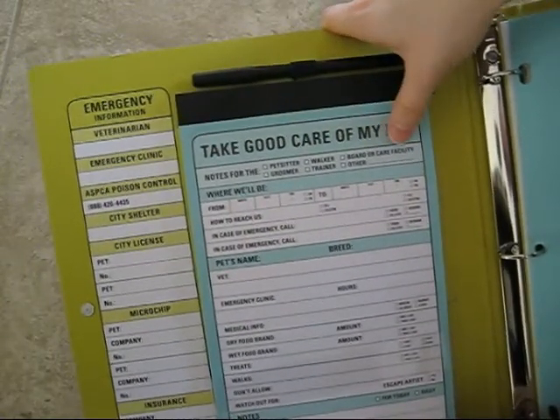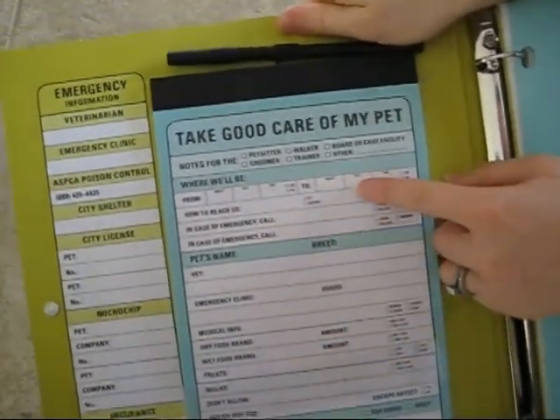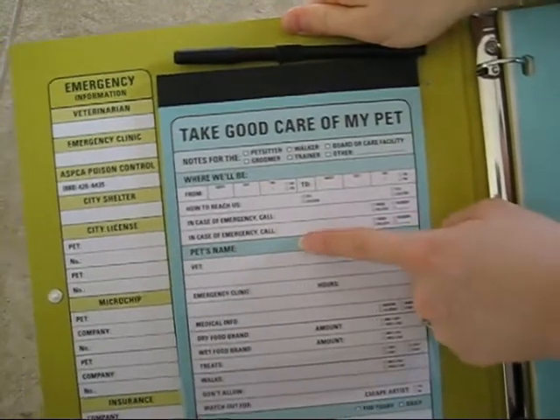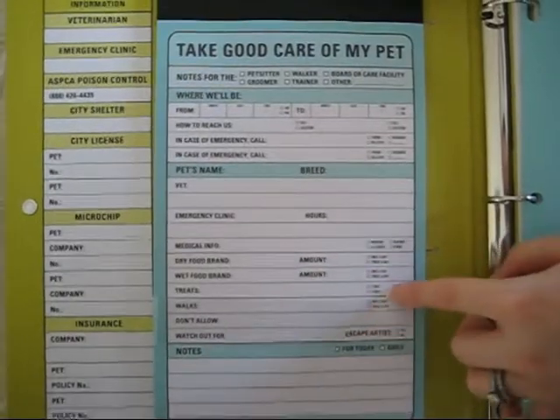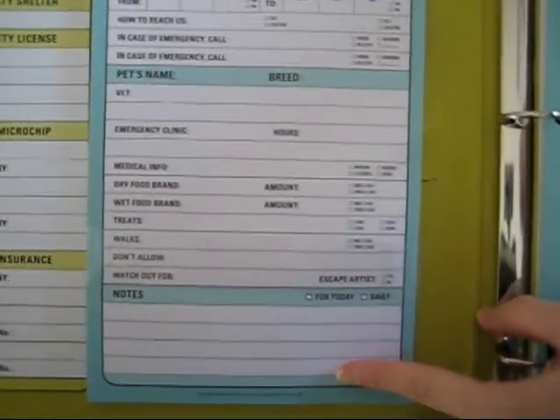You can give it to a groomer, a pet sitter, a boarding facility, or whoever you need. It has information on where you're going to be, how to contact you, who to contact in an emergency, vet information, preferences of food and treats, and any additional notes you may want to include.